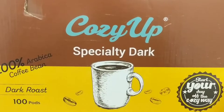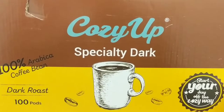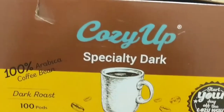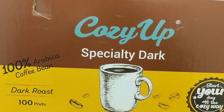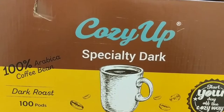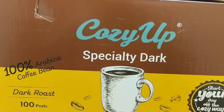Welcome back to the Goat Channel. This is a little bit review series — we can call it unboxing as well. This is from Amazon: Cozy Up Specialty Dark Coffee, 100% Arabica coffee bean, dark roasted, 100 pods.